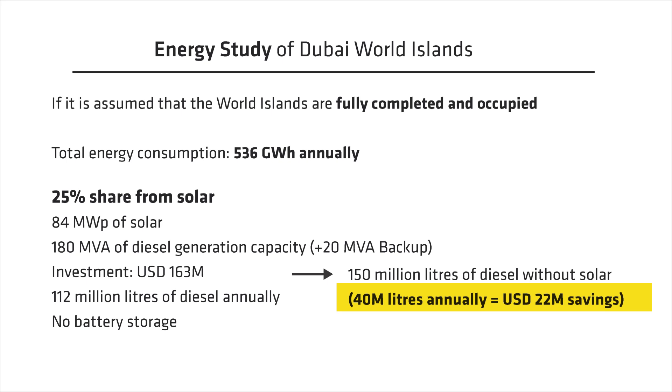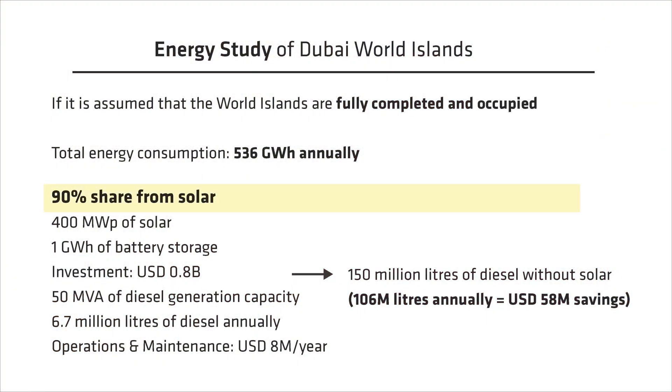That is around 40 million liters more than the 25% solar-diesel hybrid option, amounting to around 22 million USD in annual fuel savings and an additional 2 million USD in O&M costs. Alternatively, if we consider running the island on 95% solar, we would need around 400 megawatt peak of solar and around 1 gigawatt hour of battery storage, at a cost of 0.8 billion dollars for renewables and only 50 MVA of diesel generators at around 13 million dollars. This would only consume 6.7 million liters of diesel annually — a reduction of 106 million liters and around 58 million dollars of annual fuel savings against running on diesel generators alone.